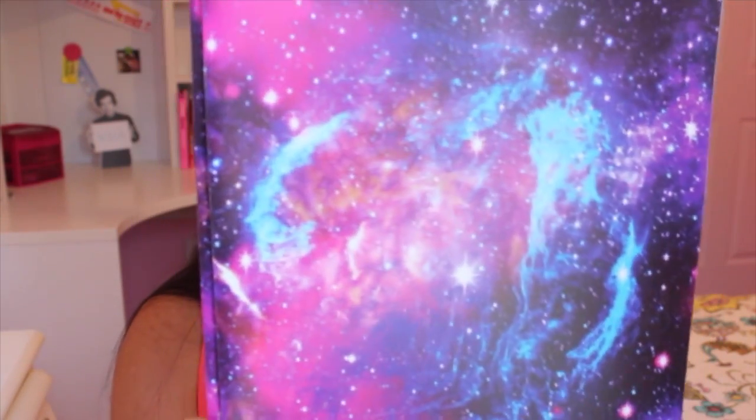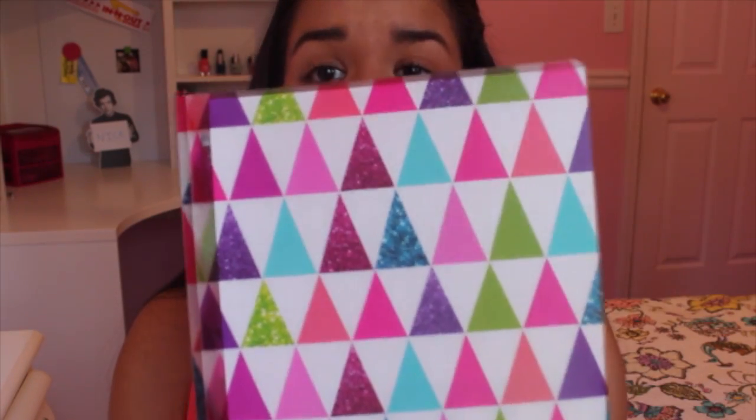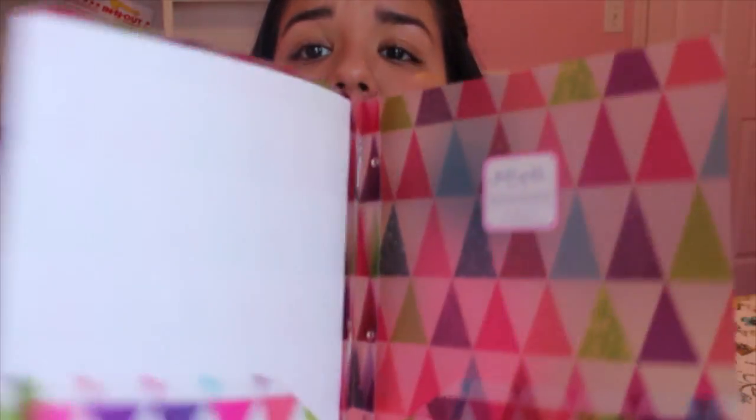The first folder I got was this galaxy print one — oh my gosh, Walmart had like the best school supplies, I'm not even kidding. I just love it. Then the next folder has a whole bunch of glittery triangles — it's like a cool print and I really like this. Then the next folder is this blue color and I absolutely love it too.